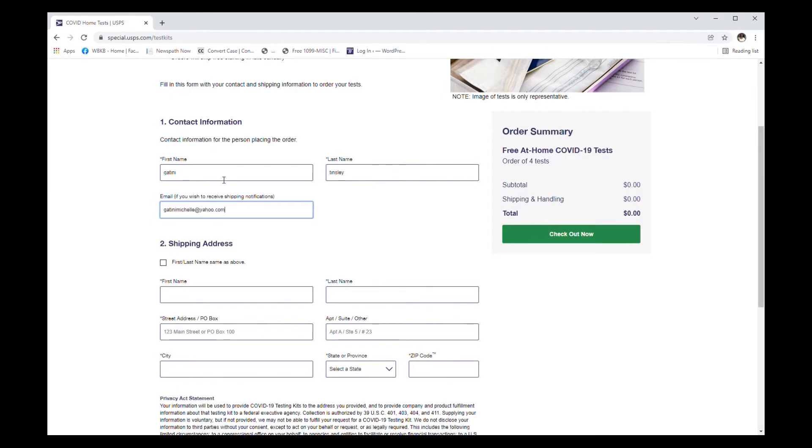Simply click the checkout button to complete the process, and you'll receive a confirmation number to keep for your records. The website says the test kits should arrive in 7 to 12 business days.